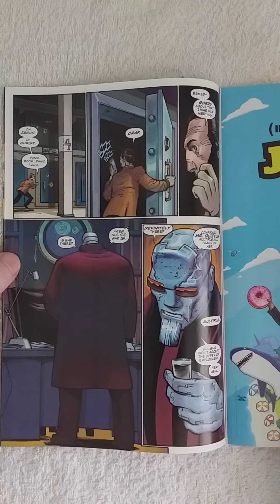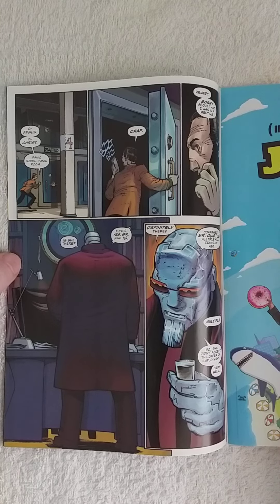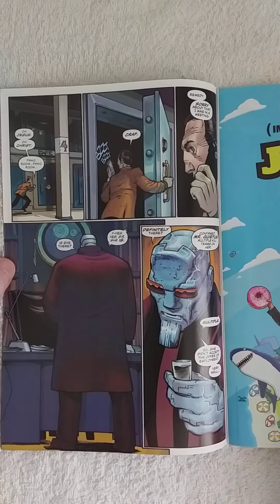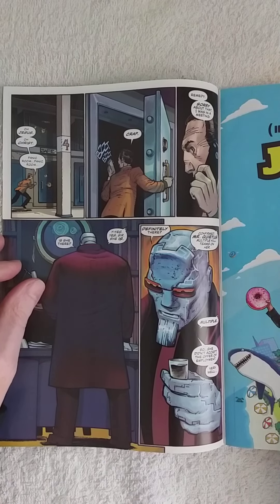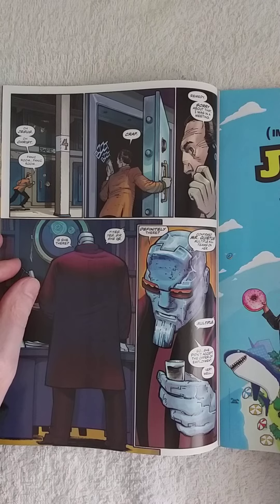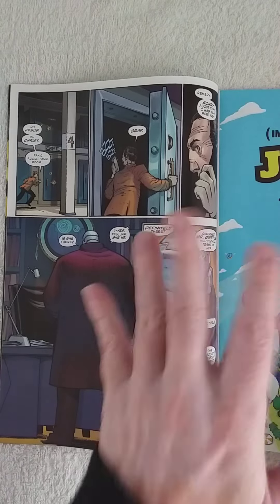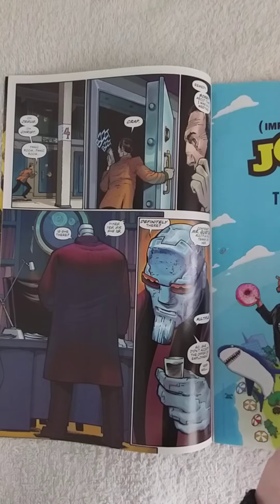So this guy goes into some kind of a bunker, a safe house, and he calls this guy called Quietus — I'm not a fan of that name, but it doesn't matter. And he says, 'Hey, did you kill her?' And he says, 'Yeah, I'm going to deal with that.' So skipping a few pages — he promises to kill her.